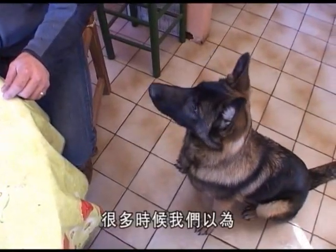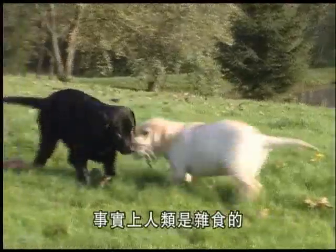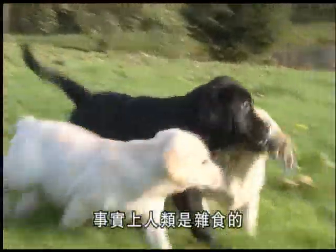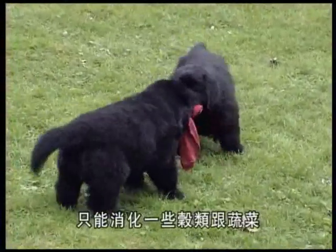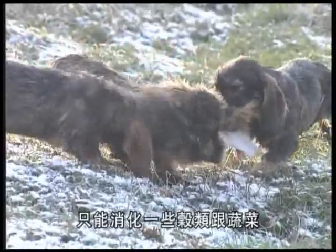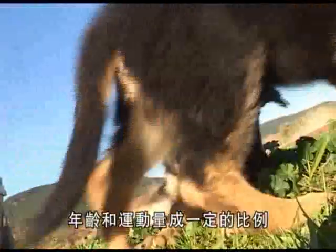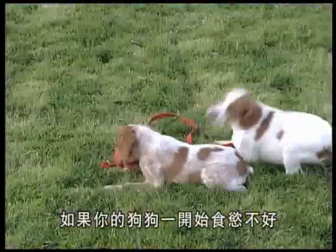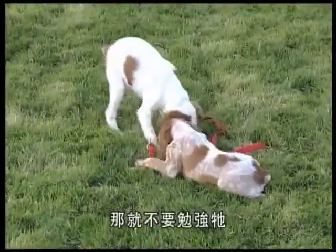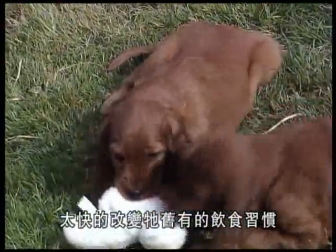It is often believed that a dog can eat anything its master can — this is simply not true. Humans are omnivores, whereas dogs are carnivores who have evolved to the stage that they can eat a diet which also contains some cereals and vegetables. His food intake should be adapted to his size, age, and activity level. If your puppy doesn't have much of an appetite at the beginning, don't try to force him to eat, and above all don't change his diet too quickly after his arrival.